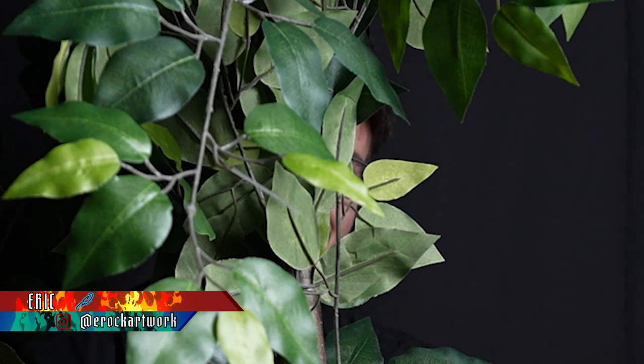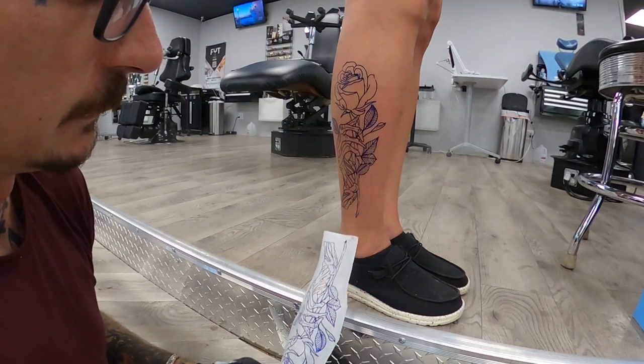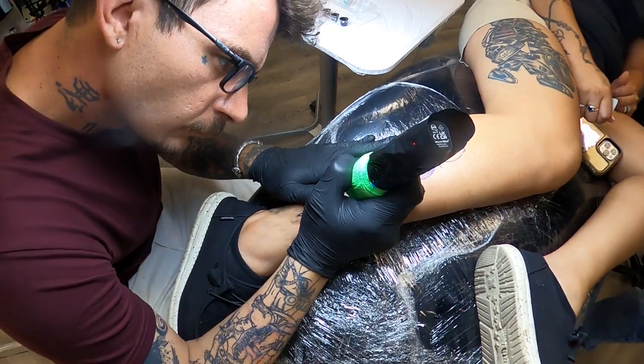Hey guys, welcome back for another week. I got some fun tattoos to show you this week over at Sharky's Paradise. One of the fun tattoos we did this week was a skeleton hand holding a rose — super fun tattoo, got to practice some good fundamentals on that and had a really good time with it.